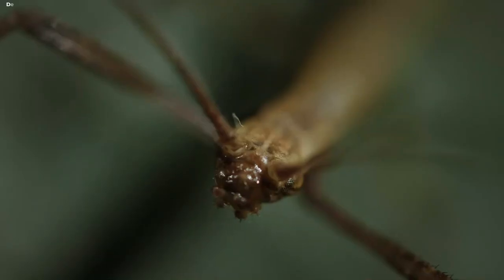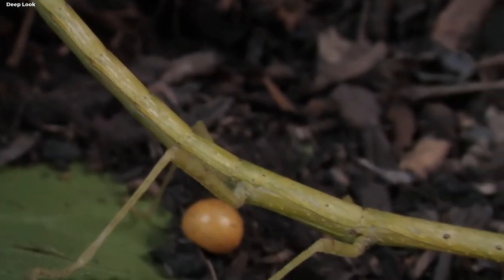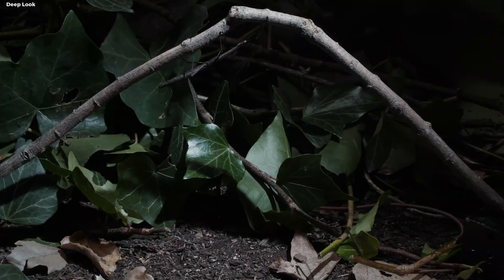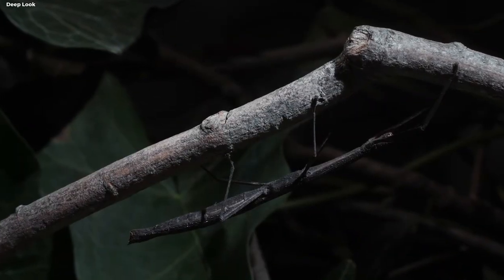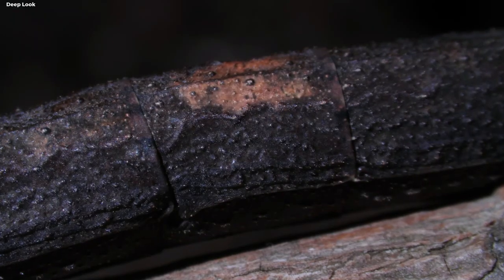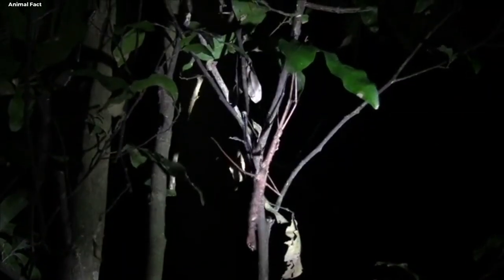Walking Stick Insect. Step into the world of camouflage masters and witness the astonishing disguise of the walking stick insect. This remarkable creature mirrors the appearance of a twig with such precision that it becomes virtually invisible amidst the foliage. It sways gently, further enhancing its illusion, leaving observers in awe of its uncanny mimicry.